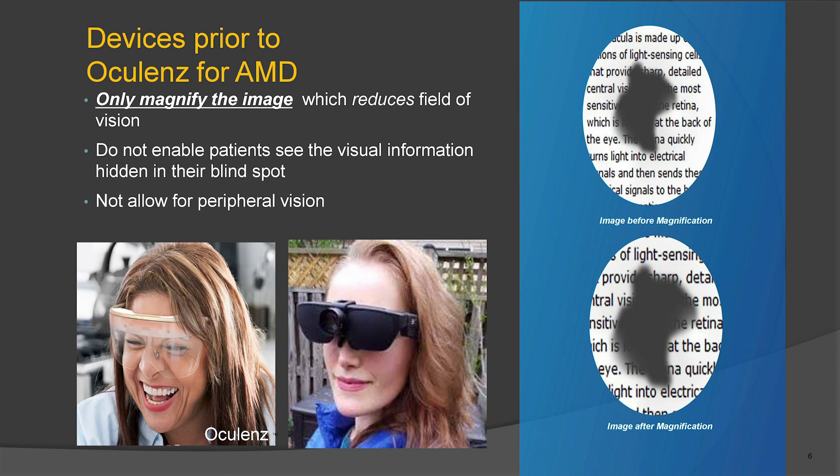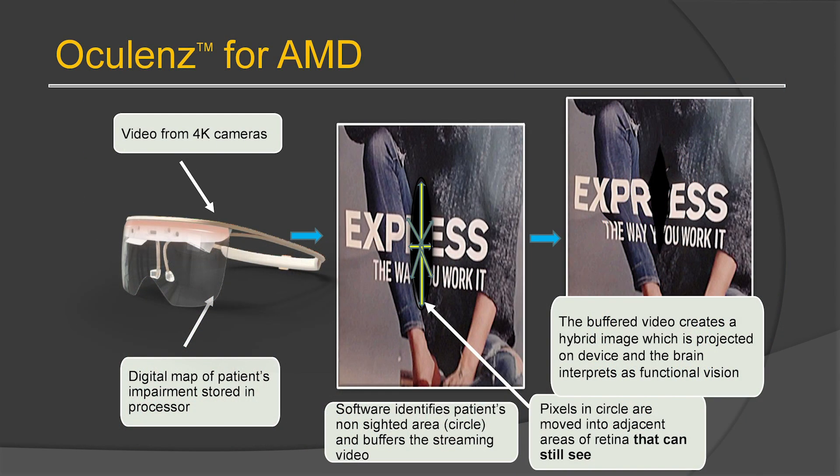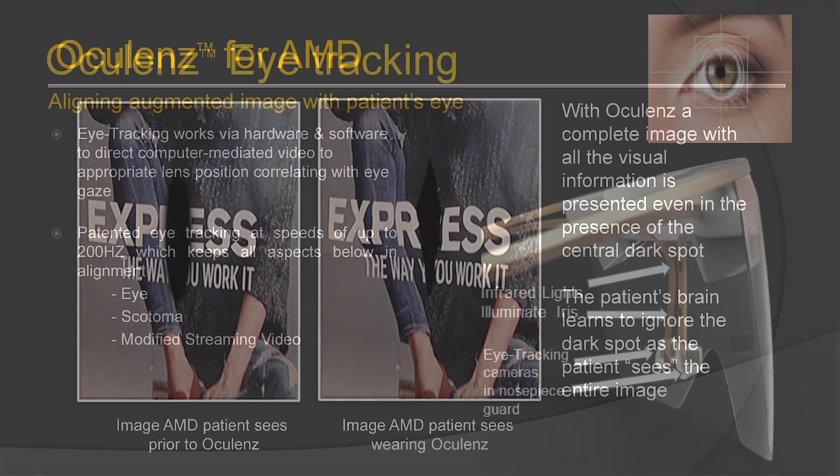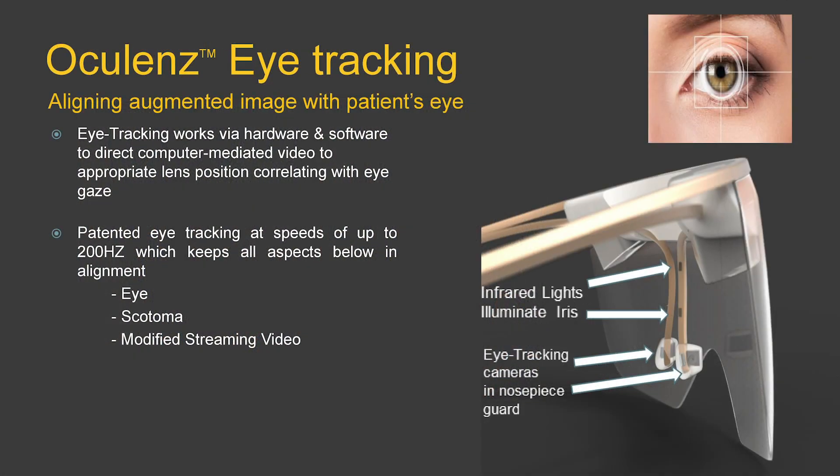Prior to OcuLens, other devices only magnified the image, which reduced the field of vision and did not allow for peripheral vision. So how does this work? Video from 4K cameras creates a digital map of the patient's impairment stored in the processor. The software identifies the patient's non-sighted area and buffers the streaming video. The pixels in the scotoma area are moved into adjacent areas of retina that can still see. The buffered video creates a hybrid image projected on the device, so the patient does not see the blind spot — that dark area between letters. With eye tracking, the eyes, scotoma, and modified streaming video all remain in alignment.